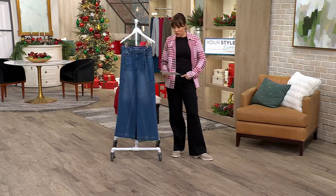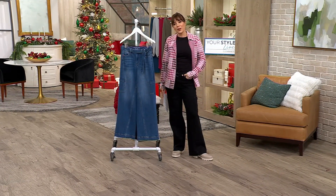On all of QVC fashion, these jeans are true designer jeans. They were $86. We're doing them for four easy payments of $10.